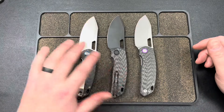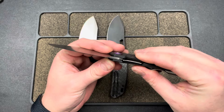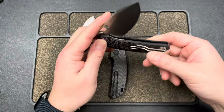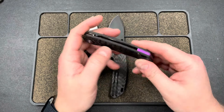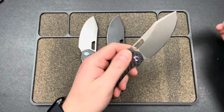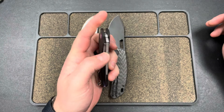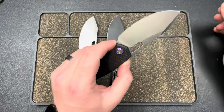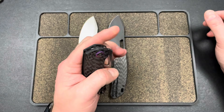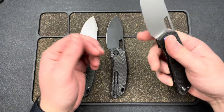I think the value proposition here is very good. At a hundred dollars you get 154CM steel, a weave carbon fiber that's contoured, all titanium hardware — collars, backspacer — a steel wire clip, and your choice of anodization and blade finish. I've had a bead blasted, sand washed one of these for months and months now and have had zero issues, so I don't think there are any corrosion concerns.